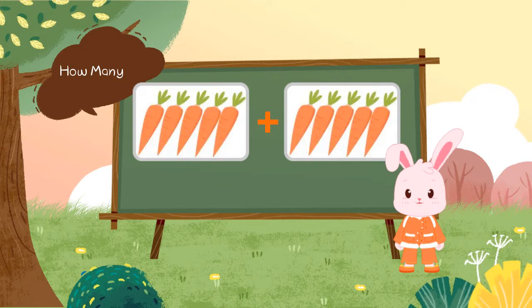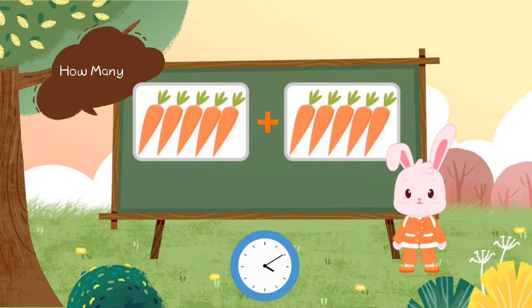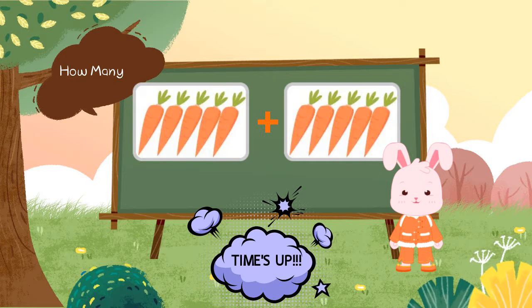There are 5 carrots plus 5 carrots. How many carrots? 5 plus 5 is equal to 10 carrots.